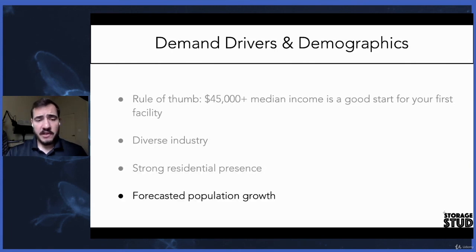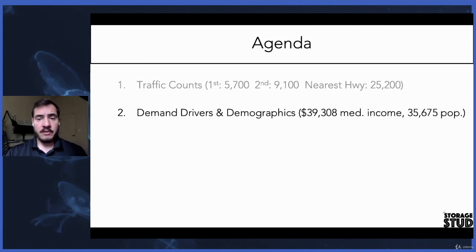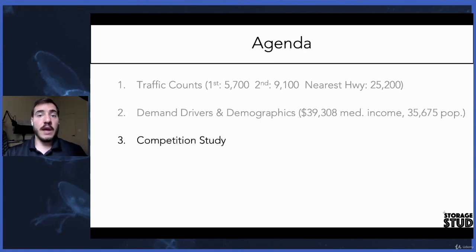The last thing we like to look at is forecasted population growth — not always necessary, but a good thing to have. We've covered the traffic counts, we covered our demand drivers and demographics. Now let's look at how we do competition studies.